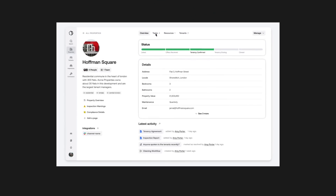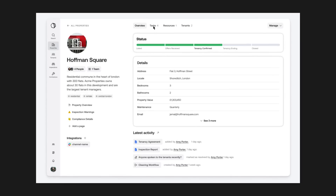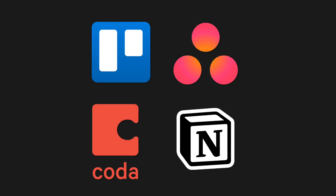Today we'll be diving into Catalogue 2. Catalogue 2 is essentially the second version of Catalogue, and for those who don't know, I've done a full review of the initial version here on the channel. Very simply, Catalogue is a project management application that combines the traditionality of project management tools like Trello or Asana with a more no-code or flexible basis like Notion and Coda.